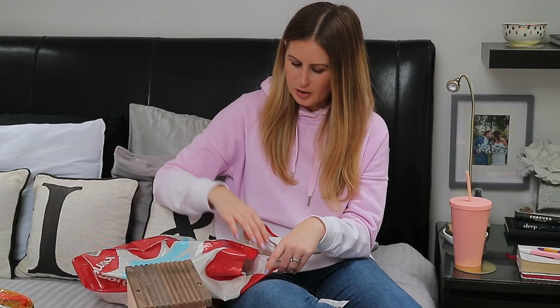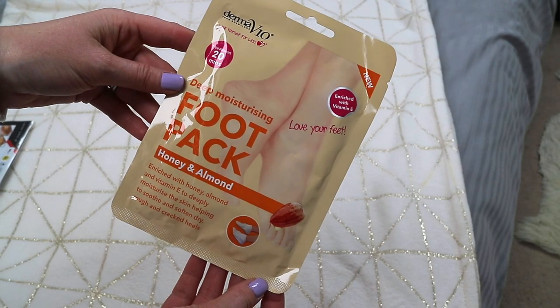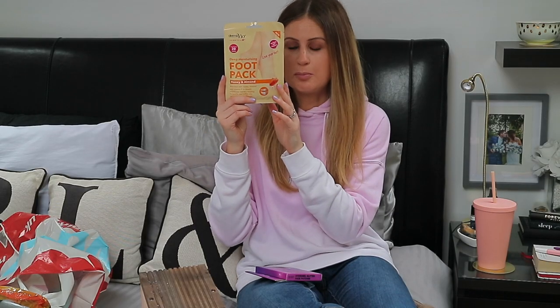The last couple of things are beauty products. The first is another foot pack — you know how obsessed I am with these. They're just so convenient and non-messy. This one is the Honey and Almond foot pack, and it was £1.29.